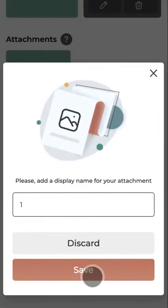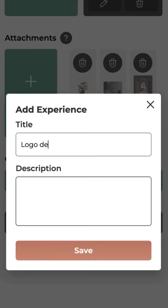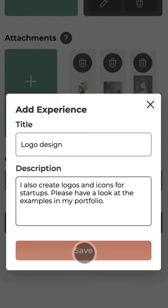Attaching examples of your work can be a significant advantage for you, so try not to miss it. If you have other experiences, feel free to add them. The more you add, the higher you'll be ranked.